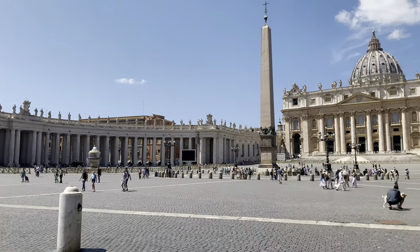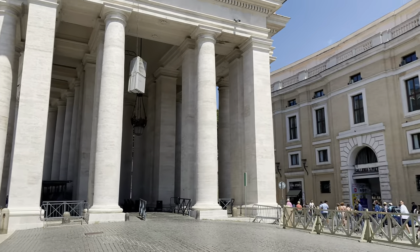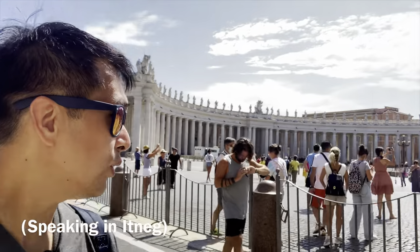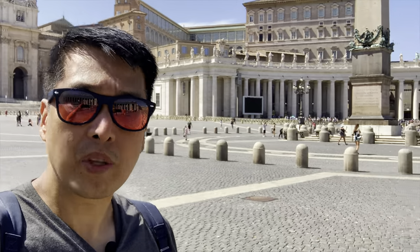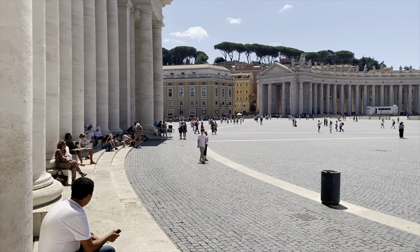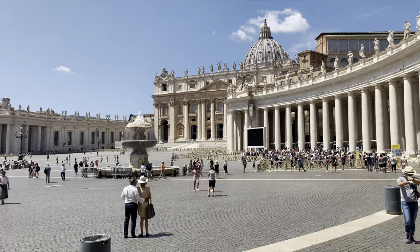Entrance to Saint Peter's Basilica is free, but visiting the cupola or the dome is with a fee. There are also other tours available such as the tour of the museums and the Sistine Chapel. There are also other tours available here in Vatican City. The basilica is named after Saint Peter, who was the first Pope of the Catholic Church.